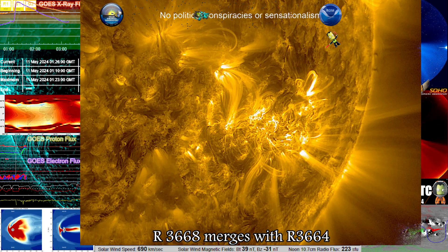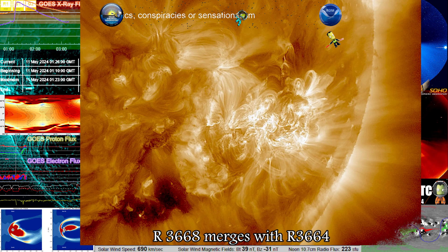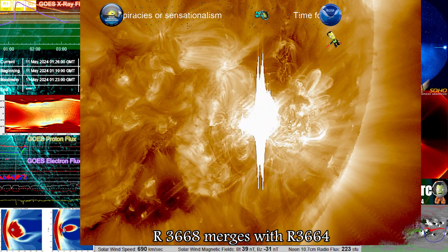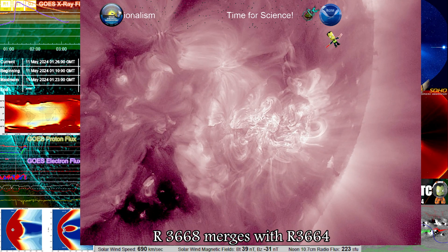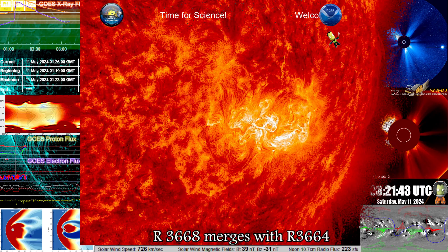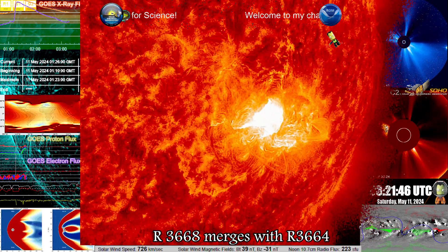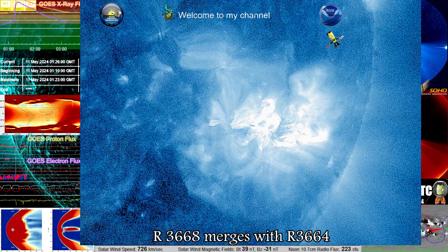This X5.89 comes at the turn of the Zulu date of 11 May 2024, and is launching a significant solar storm — one that is beautiful to see. The shock wave is especially visible in the 193 and 211 angstrom imagery, where all images are focused more towards the corona and we can see that shock wave play out more intricately.